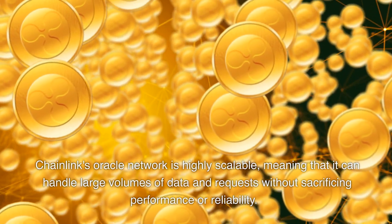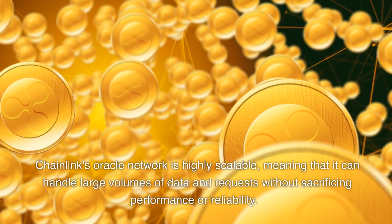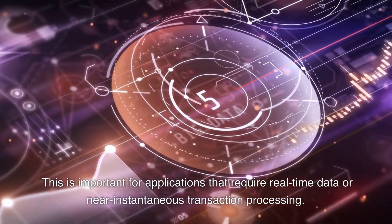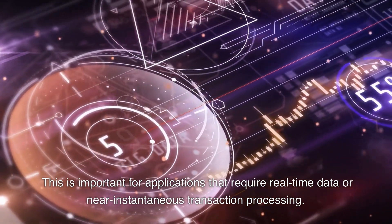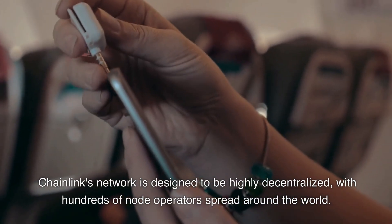Chainlink's oracle network is highly scalable, meaning that it can handle large volumes of data and requests without sacrificing performance or reliability. This is important for applications that require real-time data or near-instantaneous transaction processing. Chainlink's network is also designed to be highly decentralized, with hundreds of node operators spread around the world.